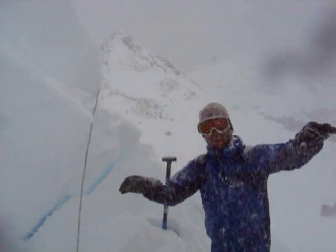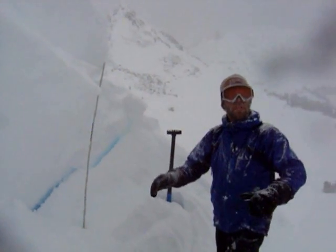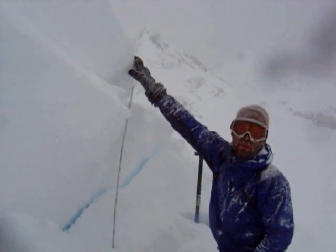I am standing here at the crown face of an avalanche which I triggered. We are just west of Daisy Pass, which is right over here behind me, in the mountains near Cook City. What we are on is a steep wind-loaded slope just below a ridge crest. In fact, this is part of the cornice right here.